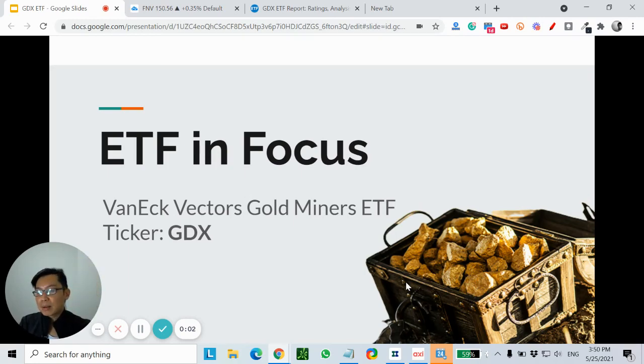Hey guys, this is Alex from Marketwise Asia and in today's video ETF in focus, I'm going to share with you this ETF called the VanEck Vectors Gold Miners ETF with the ticker symbol GDX.